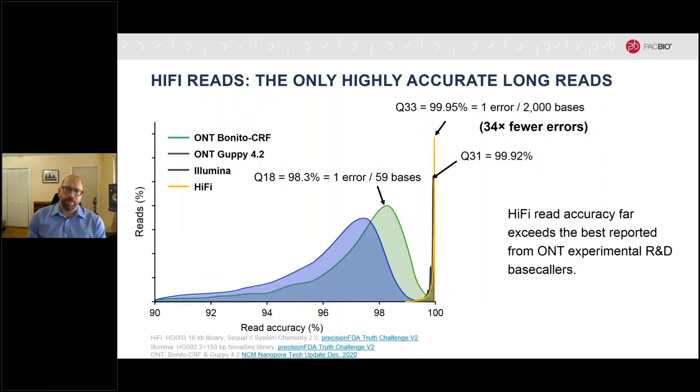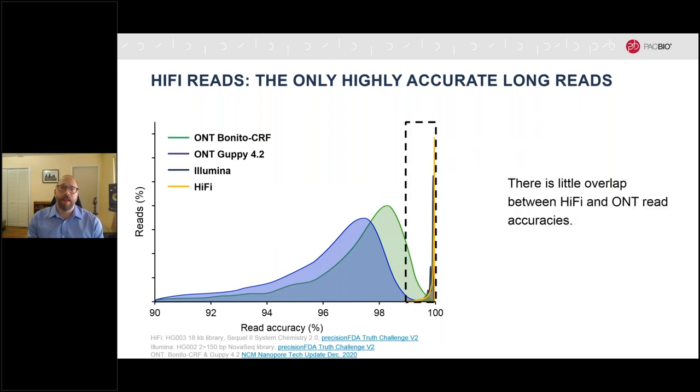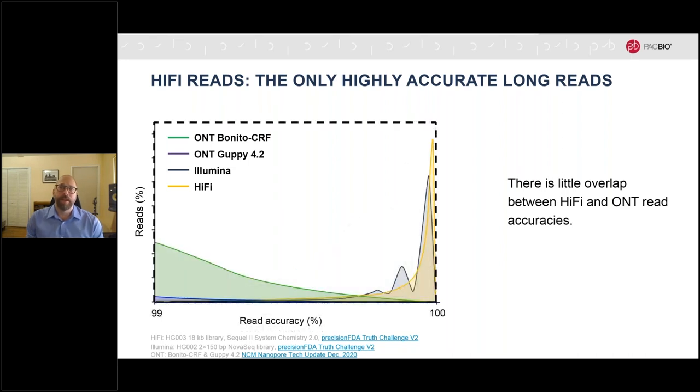In contrast, other long read technologies provide nowhere near the same read-level accuracy. If we zoom out and drop the log scaling, we can see how they compare. Even considering recent experimental advances, other long reads provide median accuracies only approaching Q20. This recent technology demonstration from ONT shown in green from December of last year had a median accuracy of 98.3%, or one error every 59 bases. In contrast, this typical HiFi run in yellow shows one error every 2,000 bases — there's hardly any overlap between these distributions. The HiFi data is meeting and exceeding the performance standards set by short read technologies.